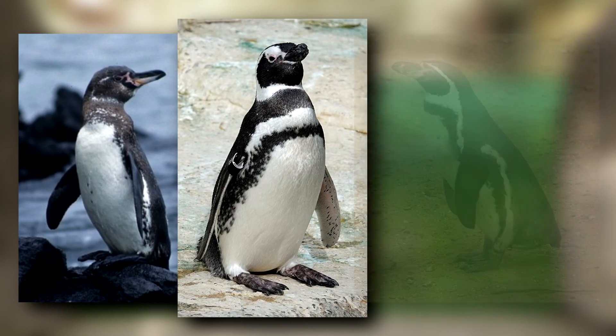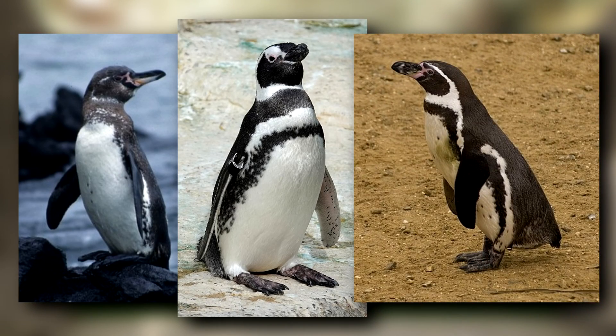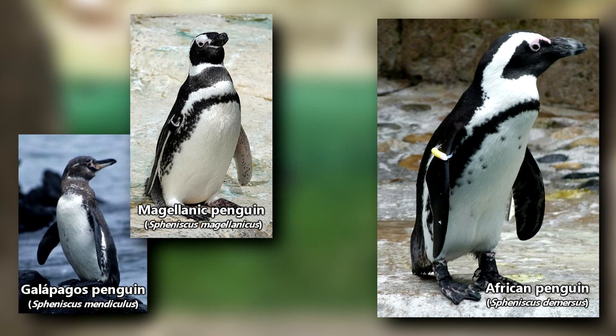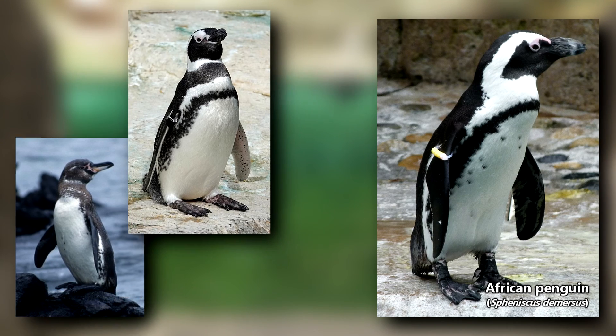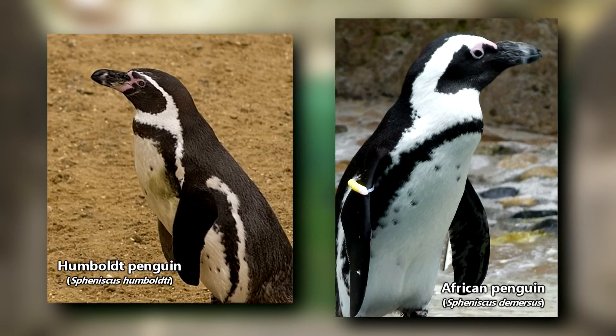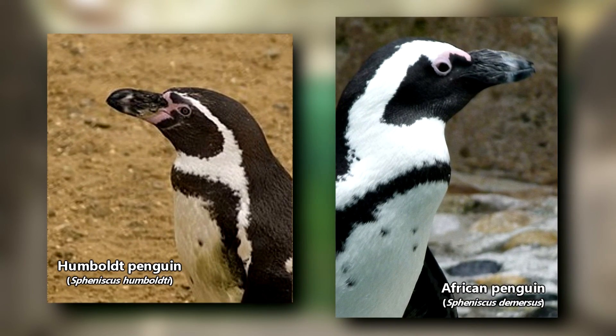They're closely related to Galapagos, Magellanic, and Humboldt penguins. African penguins can be discerned from Galapagos and Magellanic penguins because those species typically have two black bands across their chest, compared to the African penguin's one. Humboldt penguins also have only one black band, but they have more pink in their beak when compared to African penguins.